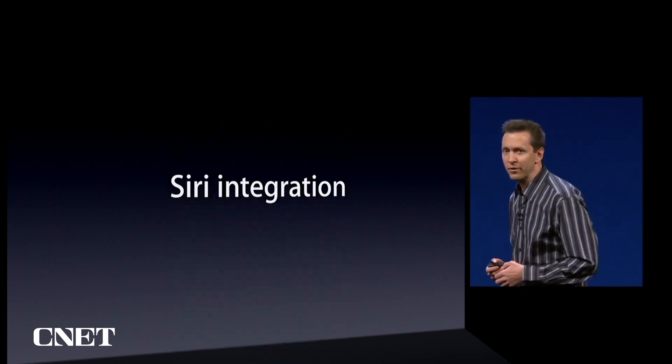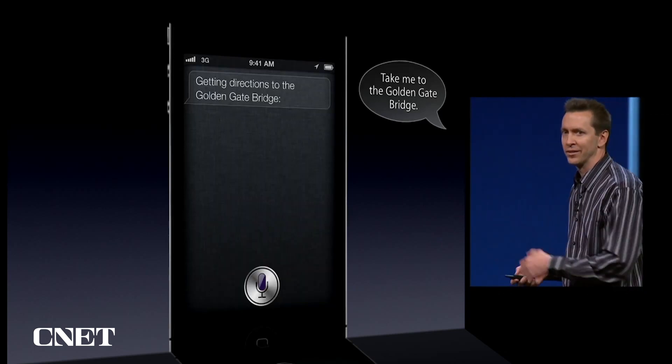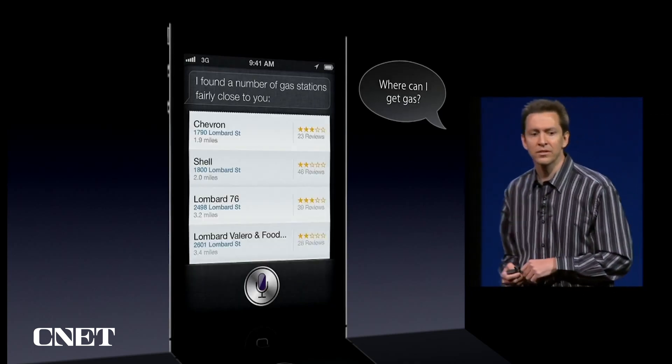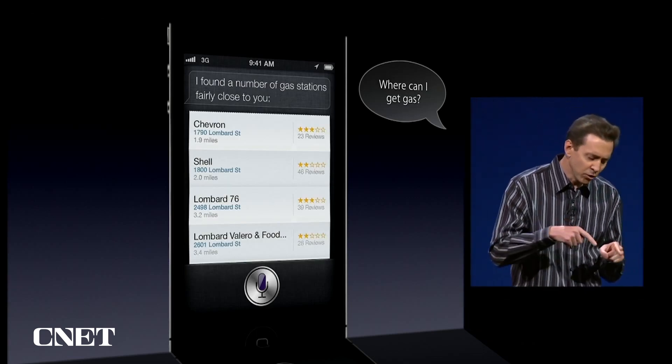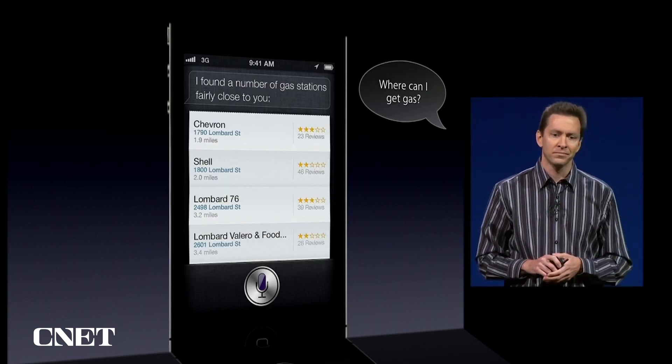And of course, we've integrated it with Siri. So you just ask Siri to take you somewhere and you're on your way. You can ask questions along your route, like, where can I get gas? And it'll look for convenient gas stations along your route.